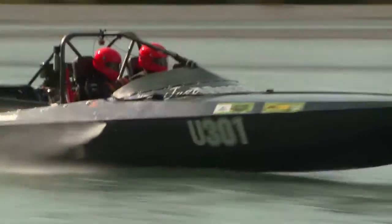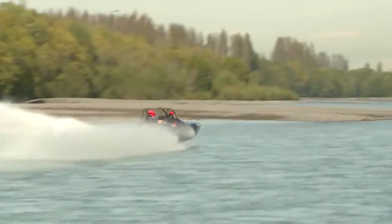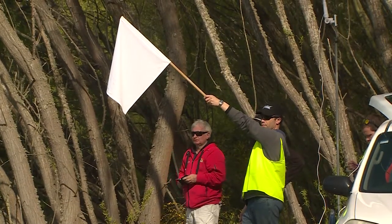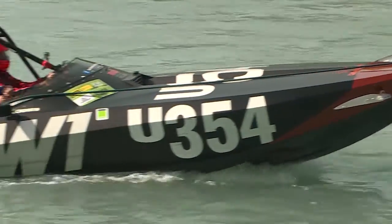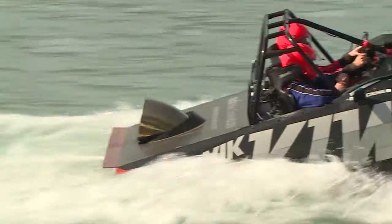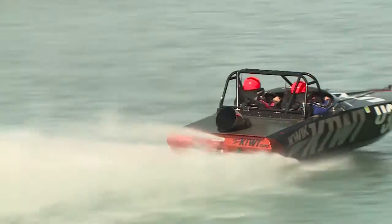These boats weigh around a tonne and a half with people, but they're doing over 120mph. The downstream record will probably be broken today — it's held by Regan Williamson at 22 minutes and a bit. John Derry reckons his boat's the fastest; it didn't show that on day one, but certainly today that long course will show whether they can beat that time.